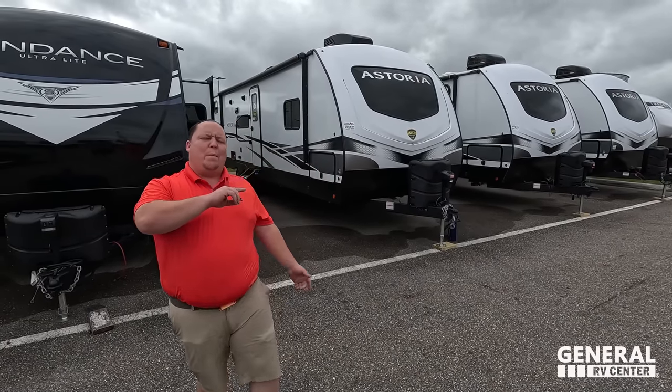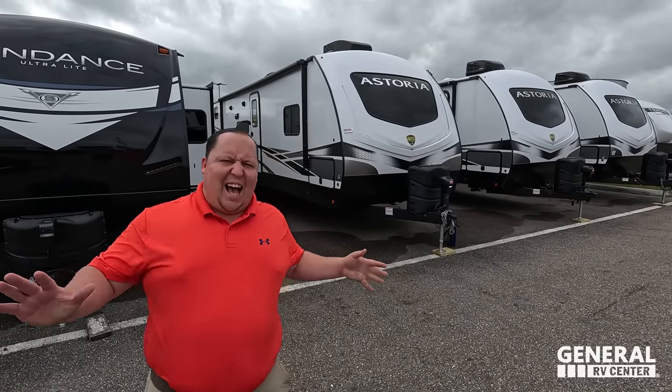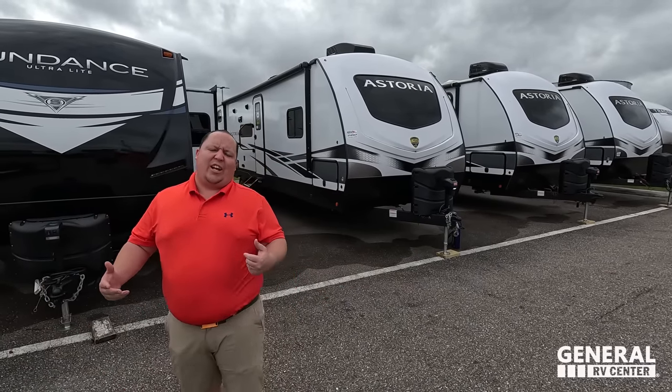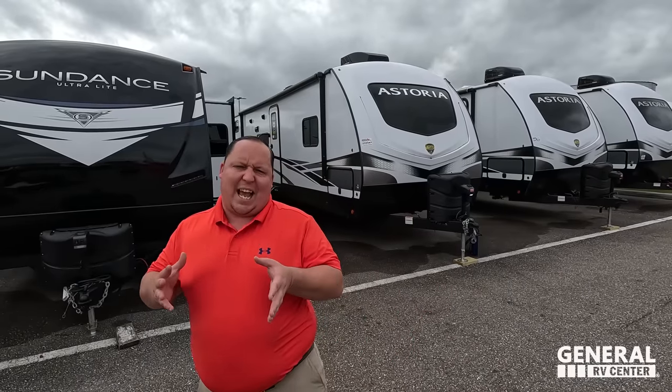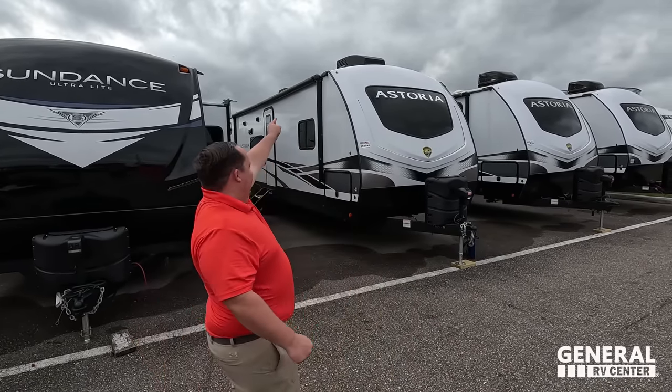Hey everyone, I'm Matt, welcome back to another video. Today I am super excited — we are taking a look at an awesome bunkhouse unit. Now before you sign off because it's a bunkhouse, this is perfect for couples as well, because the bunks only take up about 10% of the RV and it can also be doubled for storage.